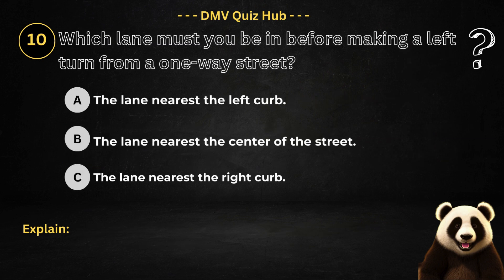Question number 10. Which lane must you be in before making a left turn from a one-way street? Option A: The lane nearest the left curb. Option B: The lane nearest the centre of the street. Option C: The lane nearest the right curb.